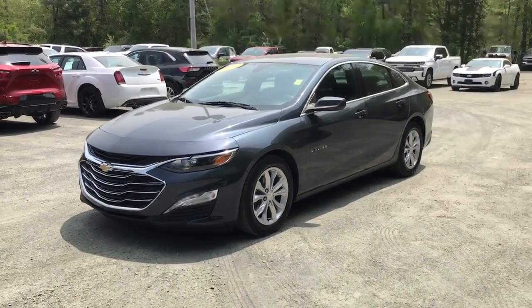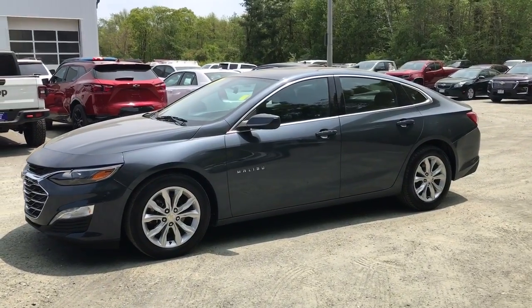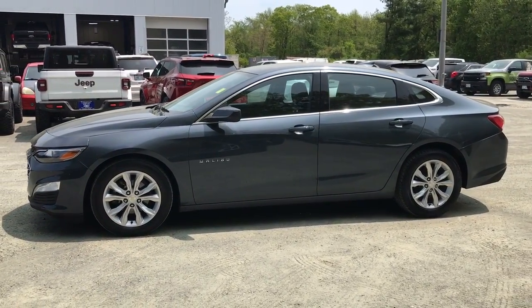Take a moment to check out the 2020 Chevrolet Malibu. With less than 60,000 miles on the odometer, this vehicle stands out from the rest.